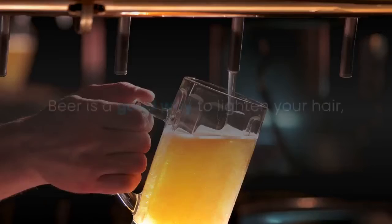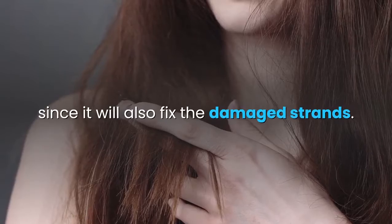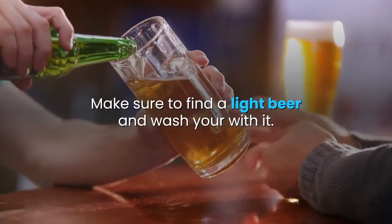Beer is a good way to lighten your hair, since it will also fix the damaged strands. Make sure to find a light beer and wash your hair with it.